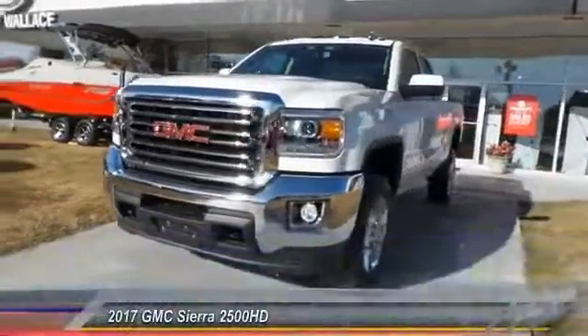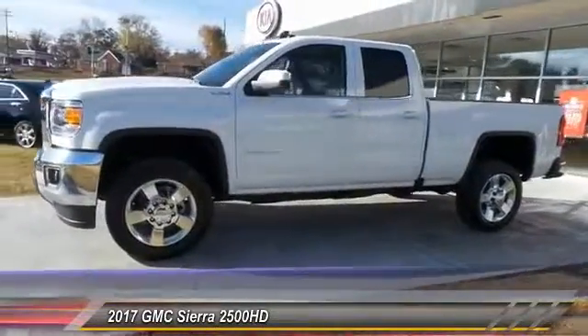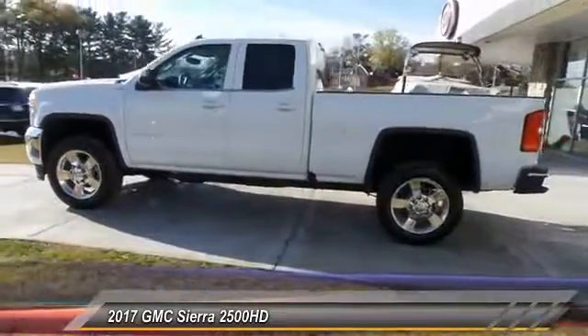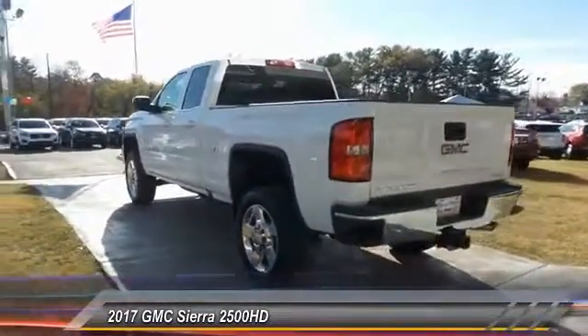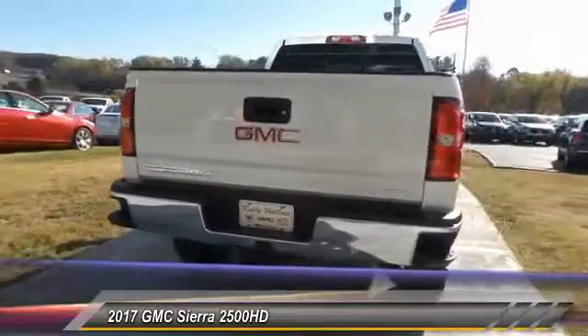2017 Sierra 2500 HD. The GMC Sierra 2500 HD has all your workhorse basics covered — no worries here. This vehicle has less than 100 miles. Here are some of this vehicle's great options: traction control, anti-lock braking system, four-wheel drive.